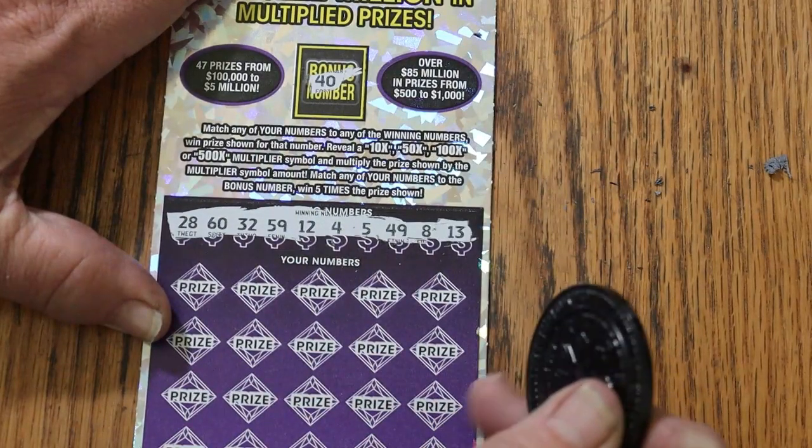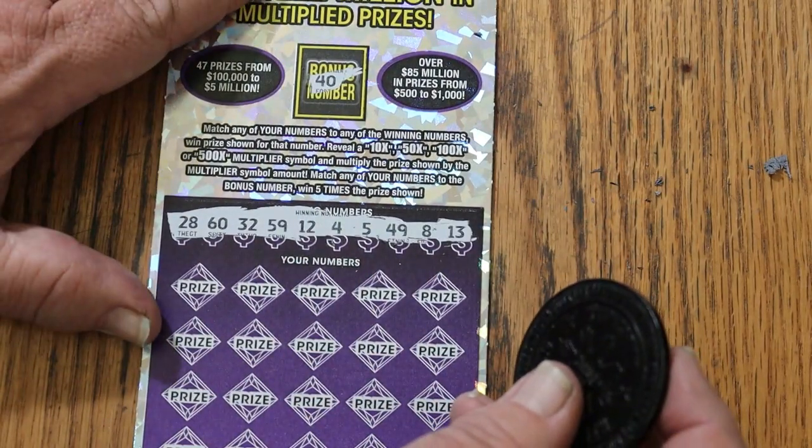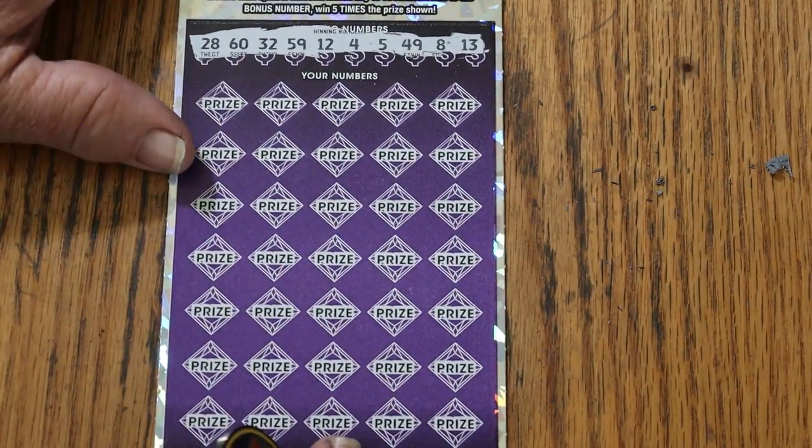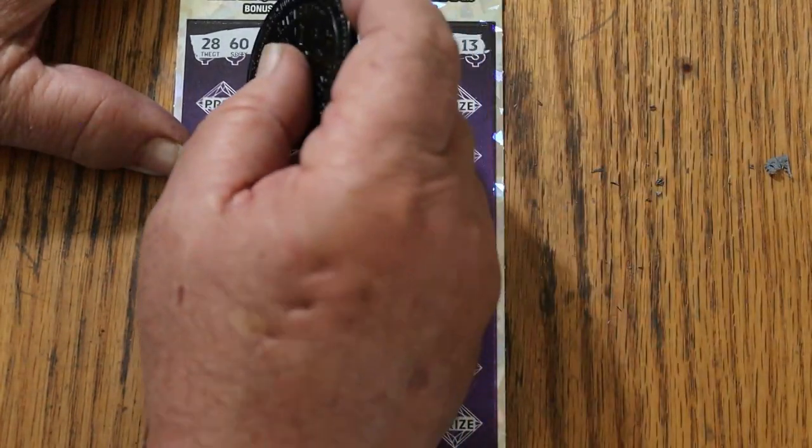Random numbers: 28, 60, 32, 59, 12, 4, 5, 49, 8, and 13. Alright, and the bonus is again 40. Let's get with it.